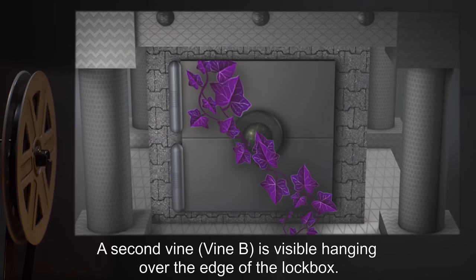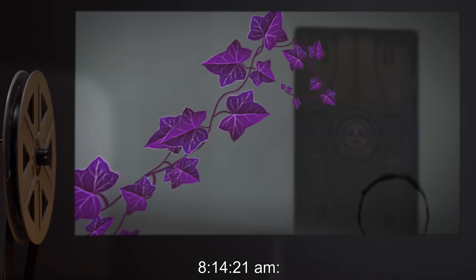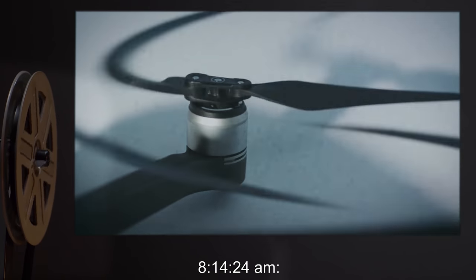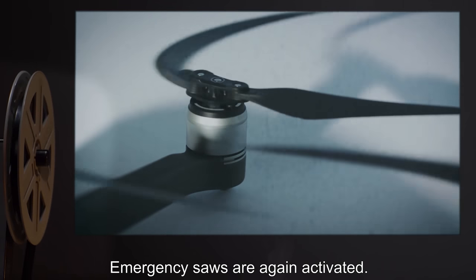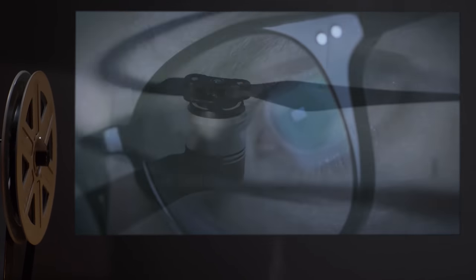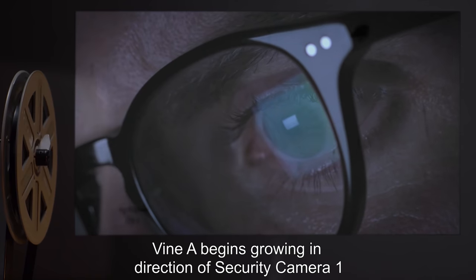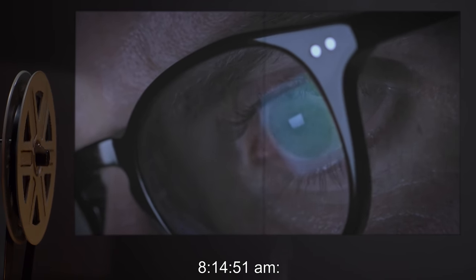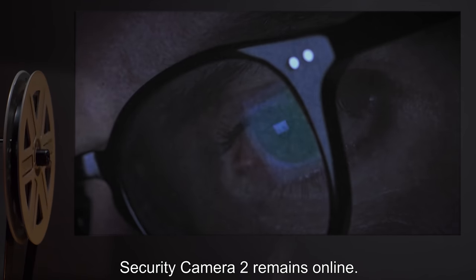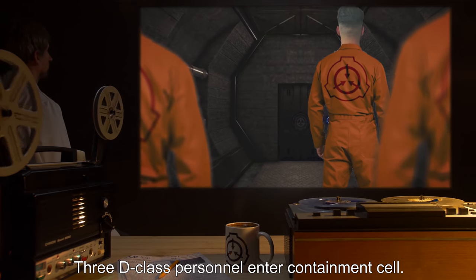At this point, a second vine, Vine B, is visible hanging over the edge of the lockbox. 8:14:21 AM — Vines begin to grow in the direction of the door to the holding cell. 8:14:24 AM — Emergency saws are again activated; Vine B is severed, Vine A is not. 8:14:30 AM — Vine A begins growing in the direction of security camera 1. 8:14:51 AM — Security camera 1 goes offline; security camera 2 remains online.